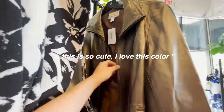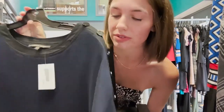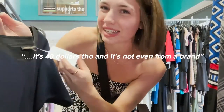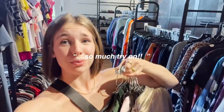This is so cute, I love this color. I kind of love this — it's a little sweater dress, it's really thick material, it's 40 dollars though and it's not my brand. Maybe I'll try it on — so much to try on!